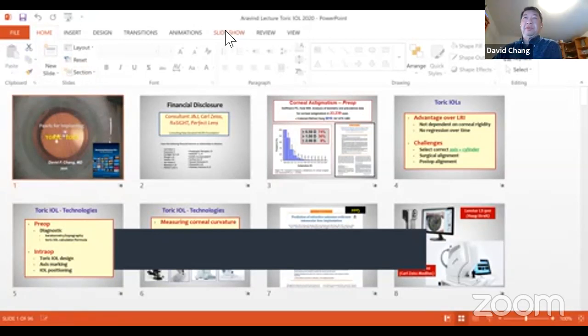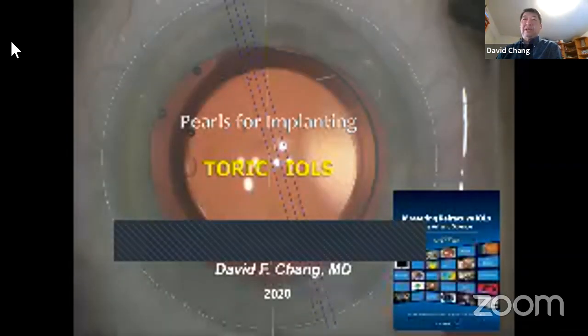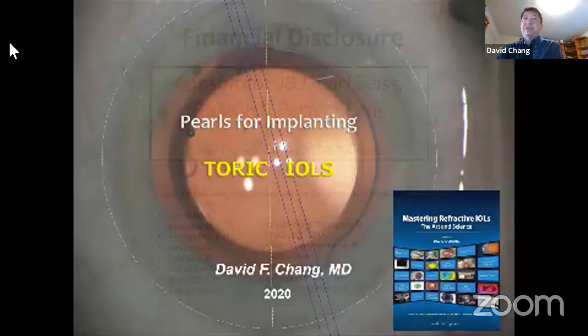Good evening, everybody — it's morning here. Around the world, toric lenses are sort of the most popular refractive lens implant. They certainly are here in the United States and in India. This covers toric monofocal, but also toric presbyopia-correcting lenses. This is a little bit more of an advanced course that I'll try to give today — what are some of the challenges for us as cataract surgeons?